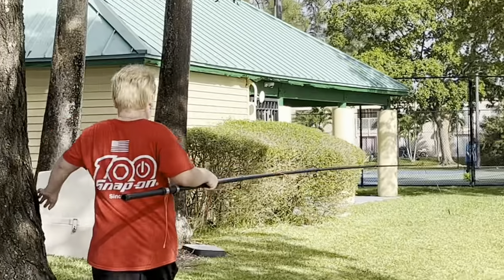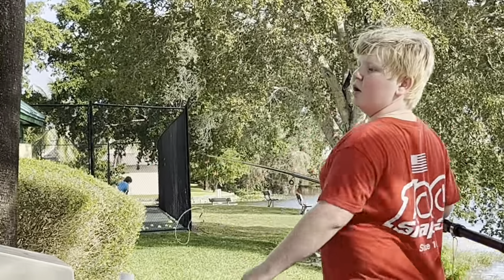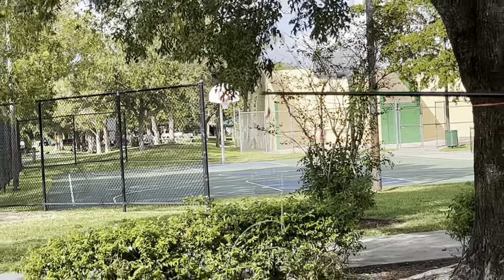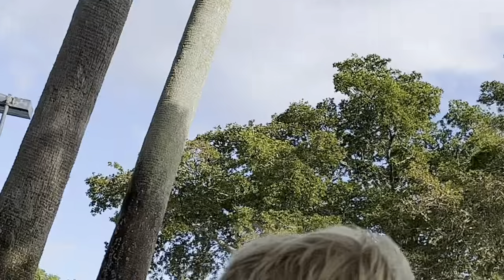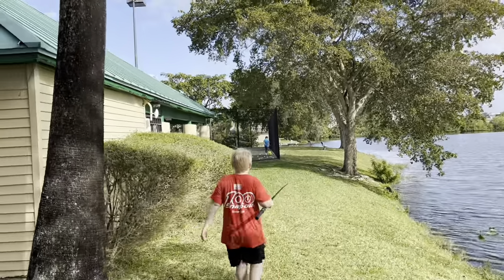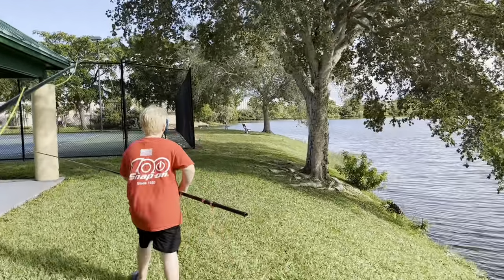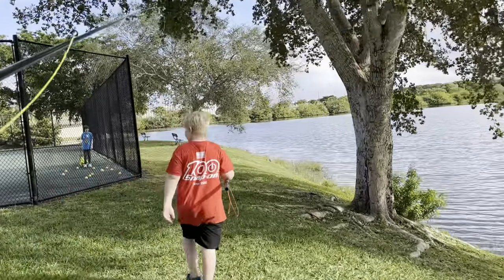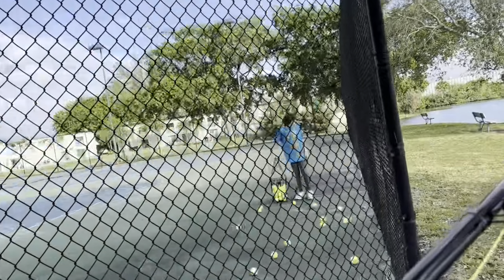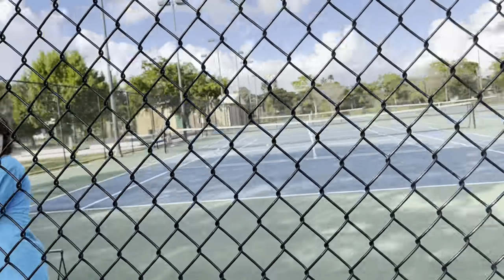Dylan says he sees three iguanas next to this tennis court. Why are the iguanas hanging out where people play tennis? It doesn't make sense. There's a lime green one up there. Let's go see if we can say what's up to one of these iguanas. There's three — there's four of them. We're looking for iguanas. Do you see any? No, I haven't. Okay, thanks.